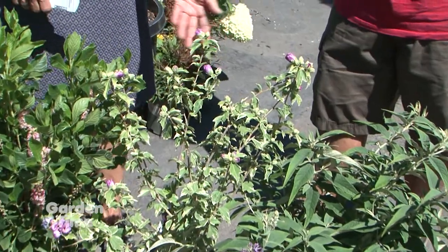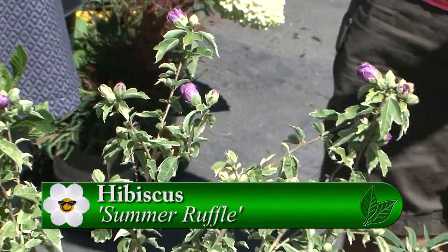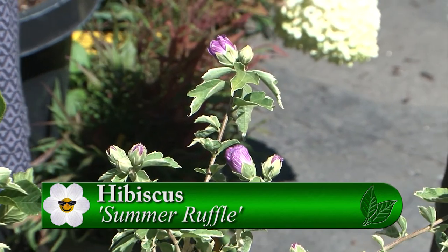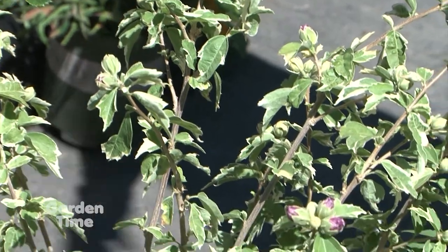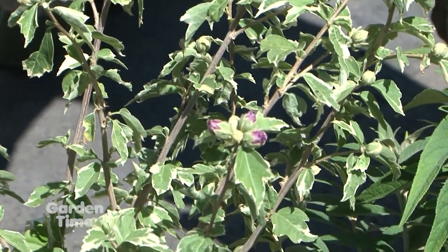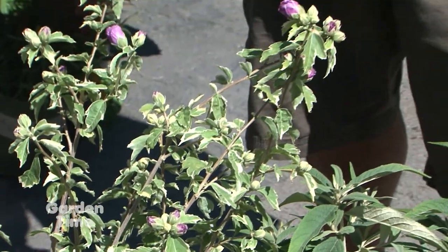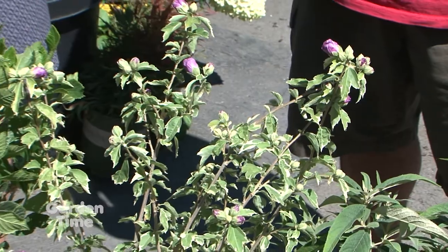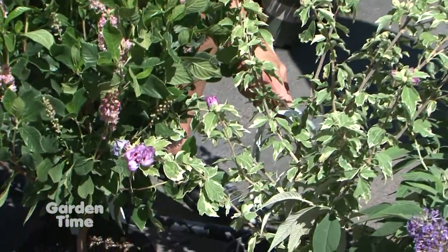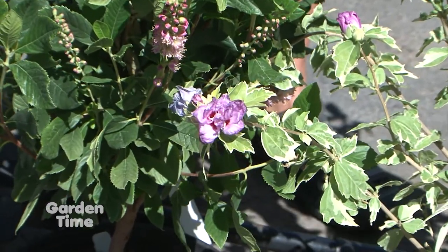And a variegated Rosa Sharon — so beautiful. The variegation, because you have to look at these quite a bit, so when it offers a little variegation in the foliage it makes it that much more interesting. This will have a semi-double flower. There's one open there — it's just kind of a nice little magenta. The name is Summer Ruffles, so very apropos.